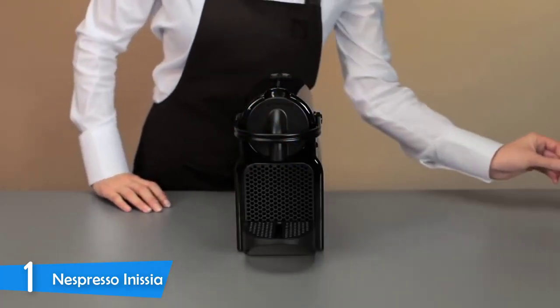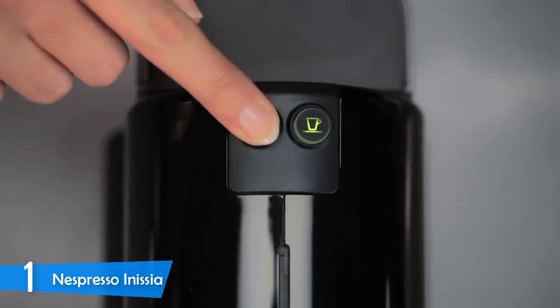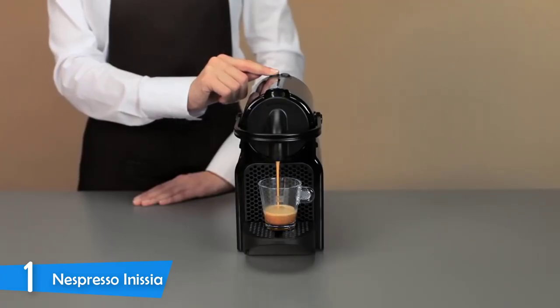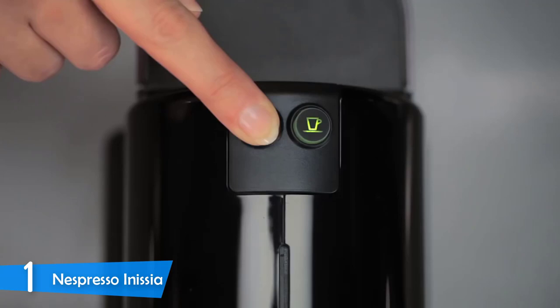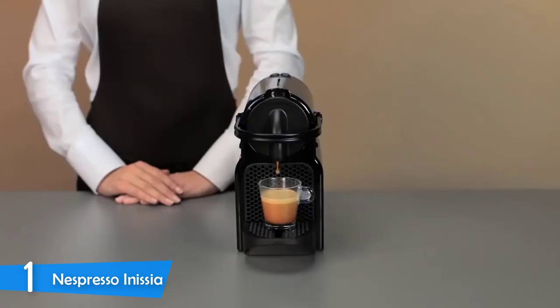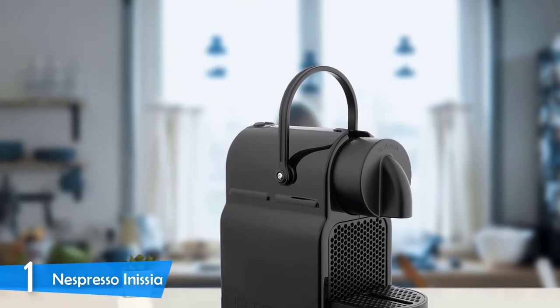First of all, the Nespresso Inissia is a pretty tiny device, measuring 12.6 x 4.7 x 9 inches in total, so it will be a perfect fit for kitchens of small apartments. On top of that, it looks excellent with its black metallic plastic featuring the Nespresso branding on the right-hand side and the stainless steel front panel. It has a nice overall shape, and it will please every user, even the most nit-picky ones.